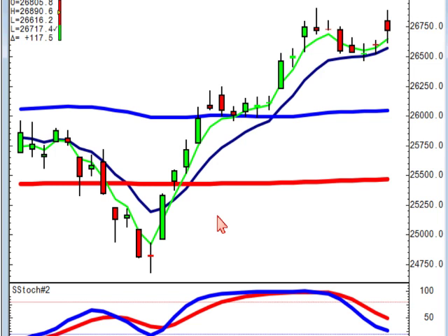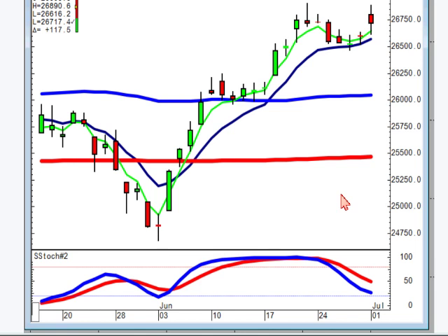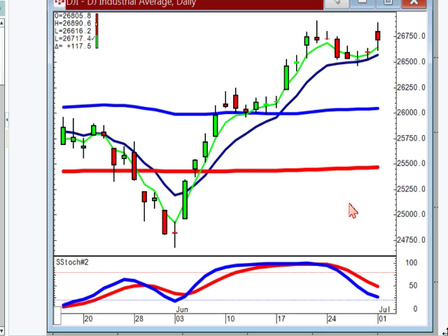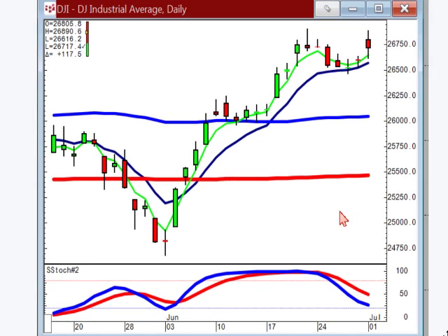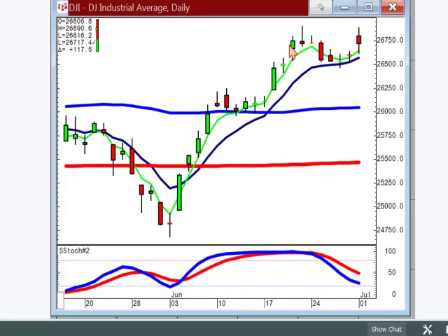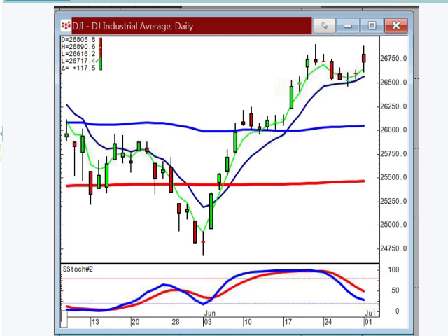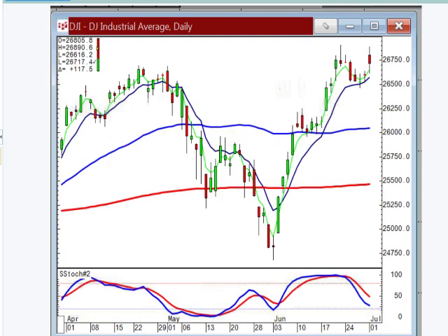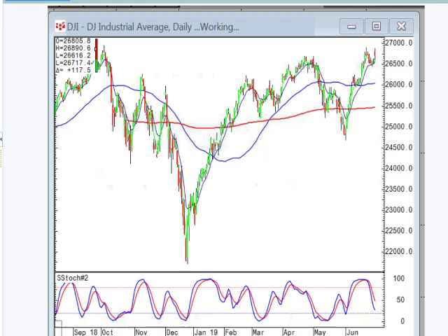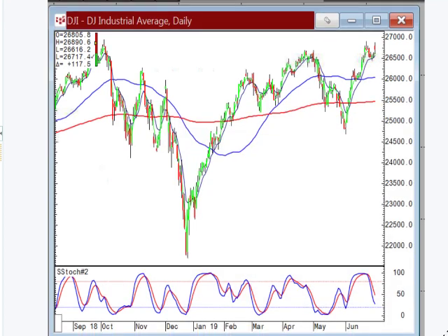I usually don't make any projections other than what the market is telling us right now. However, we can put two and two together. And if this is a J hook that has this magnitude of movement, if we go to the longer term chart, if I can make it a little bit smaller.